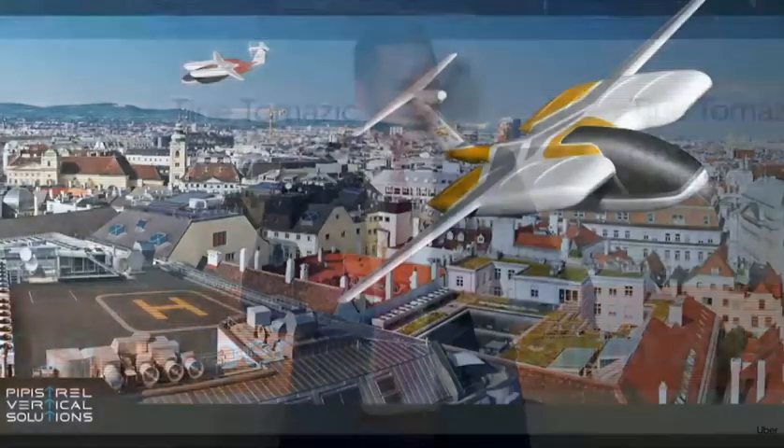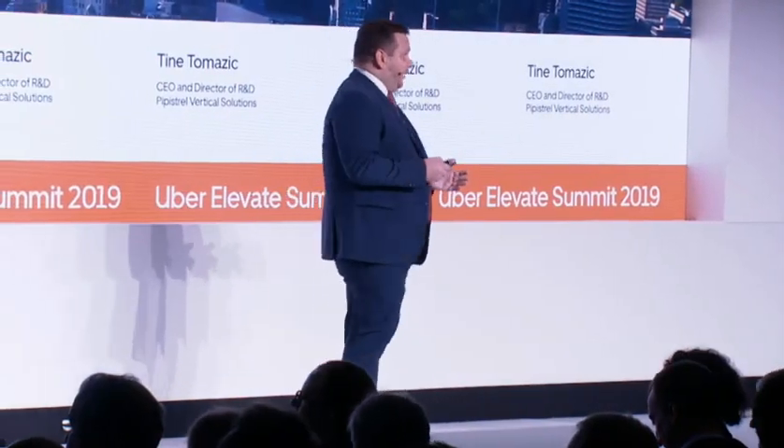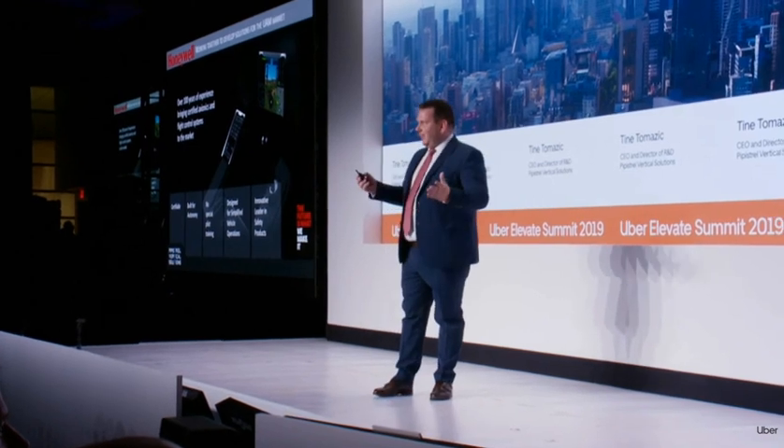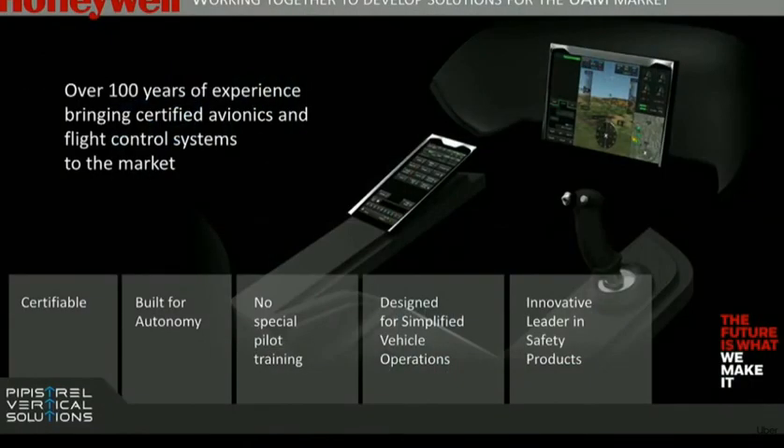We're really excited to have these vehicles deployed overhead cities in Europe and abroad, and we are doing this thanks to some amazing partnerships. You have seen the looks, we've talked about the muscles — let's mention the brain as well. The brain comes from Honeywell. We are partnering with them in order to have the very first certifiable digital fly-by-wire system and vehicle management solution.